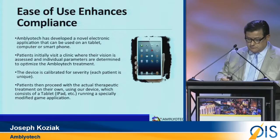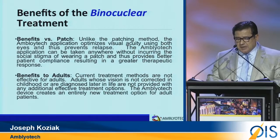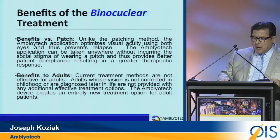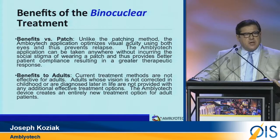The key takeaway from our binocular treatment is that, unlike patching, it is a true binocular therapy. In addition, patients are compliant because they are playing an enjoyable game. As for adults, we are not bound by age as to effectiveness. We have successfully treated patients in their 50s — this is a medical breakthrough, as there has never been a successful treatment for adults with amblyopia.